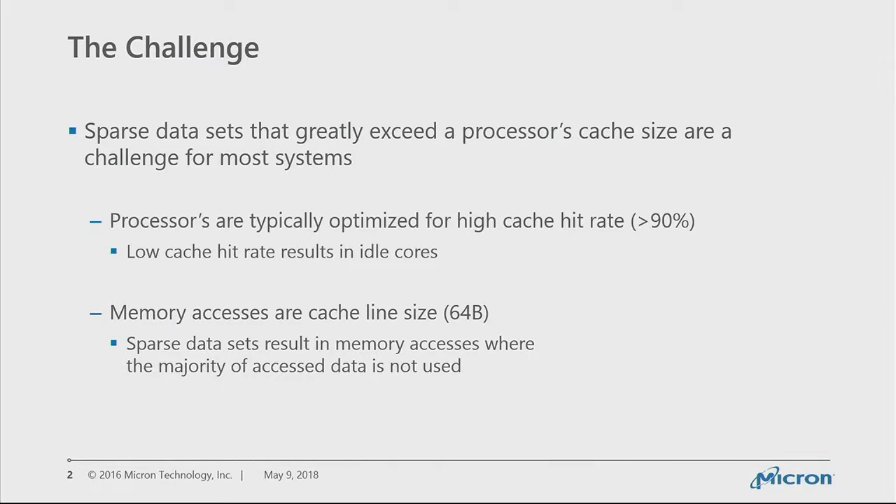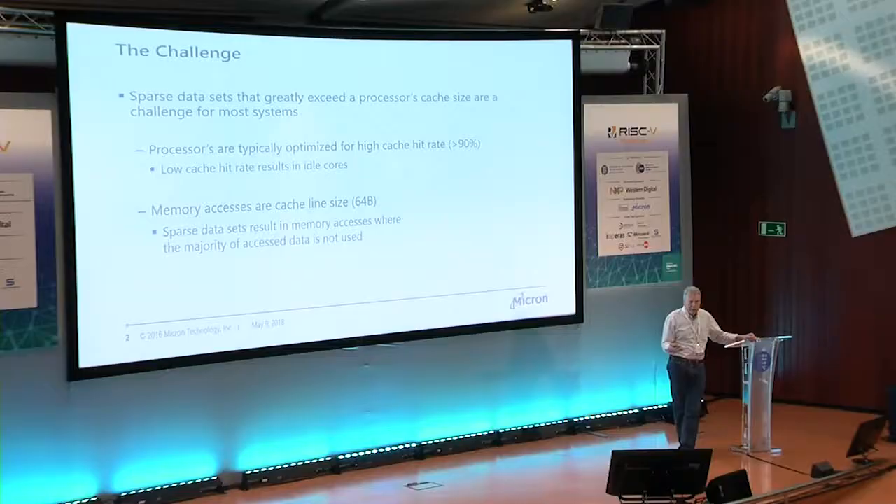The challenge with sparse data sets that greatly exceed a processor's cache and the random access to that memory is that processors are typically optimized for cache hit rates greater than 90%. With these kinds of applications, you tend to have much smaller cache hit rates, so you end up with idle cores. Also, when you go to access memory, you normally pull in an entire cache line, and with sparse data sets you're often pulling in data that's not even used, resulting in relatively low efficiency of your processing resources.